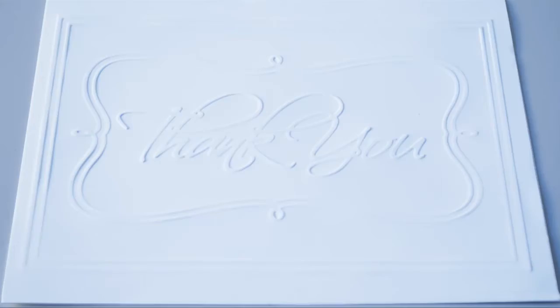It cuts easily, embosses crisply. And oh yeah, check this out — it's waterproof, too.